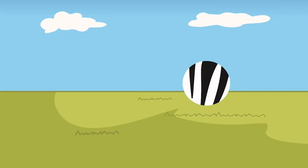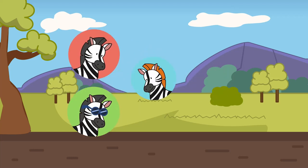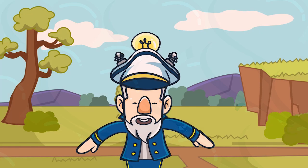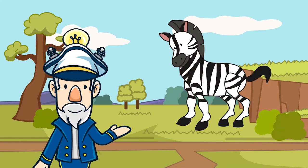Another theory scientists have is that because each zebra's stripes are distinct, they may serve a social function in assisting zebras to recognise one another, or finding a partner. For zebras, stripes are similar to fingerprints — they're one of a kind for each zebra.